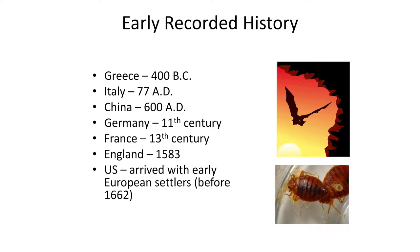Bed bugs, we think, originated feeding on bats. They were in caves with bats, and as humans moved in, the bugs started feeding on humans. As humans moved to their own structures, the bugs came with them. We have writings as far back as 400 BC mentioning bed bugs as a pest. Settlers crossing oceans wrote about bed bugs accompanying them. Bed bugs were a problem until about the 1940s and 50s when we started using malathion and DDT — we really knocked them back. It was about 2000 when we started hearing about bed bugs making their comeback.